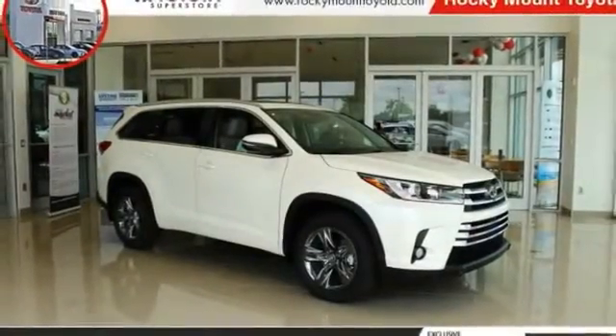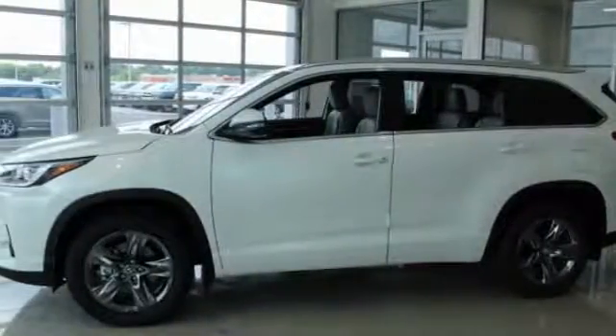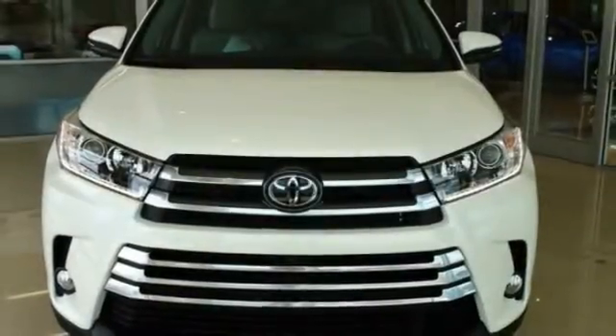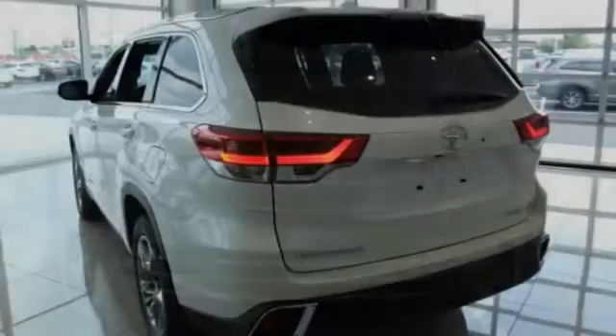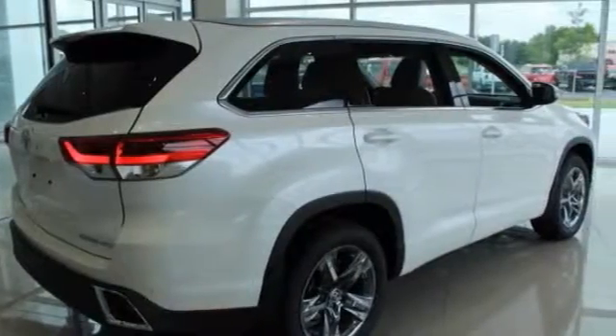We are pleased to show you the 2018 Highlander. The Highlander is the SUV that's thought of everything. The Highlander offers seating for up to seven and features Toyota's innovative center stow design. The second row bench seat folds away, leaving a pair of captain's chairs.